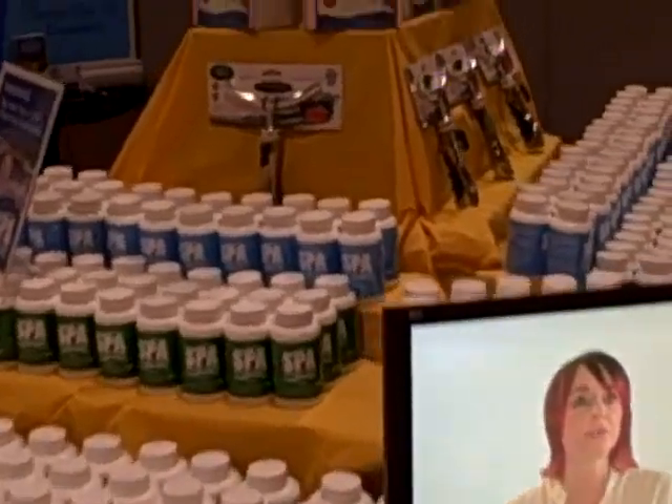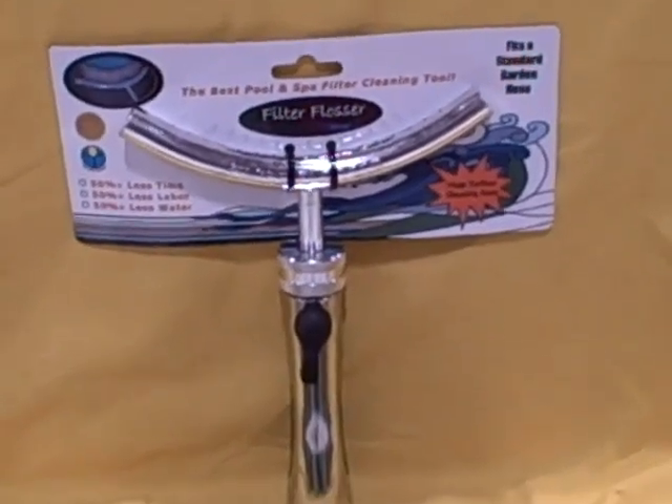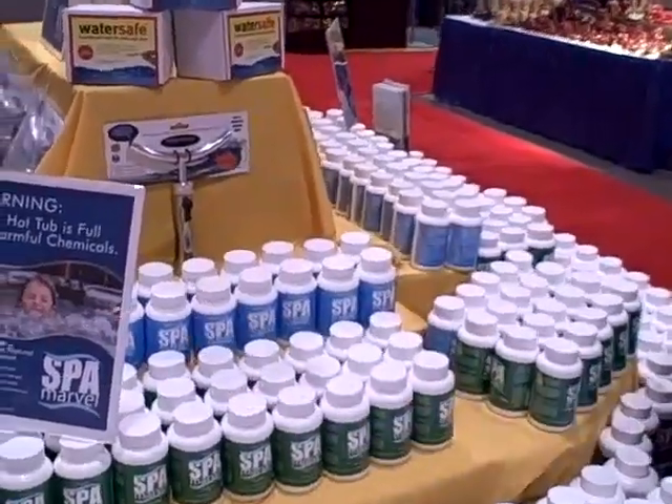We also have some new products at this show. One is our filter flosser — it's a device that's used to clean hot tub filters. We use it at the house, it works really, really nicely. And that's a close-up of it right there. It screws onto a garden hose, and then that fits around the filter to clean the filters.